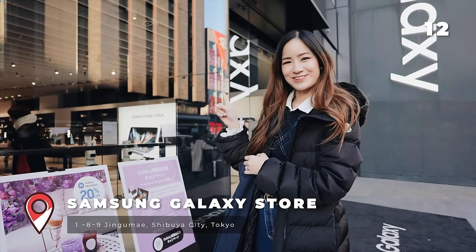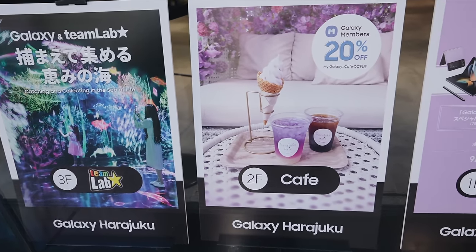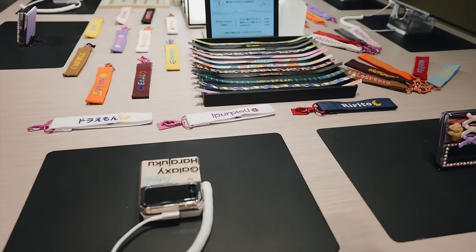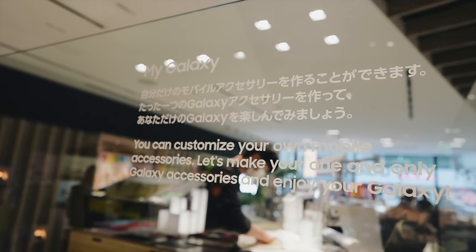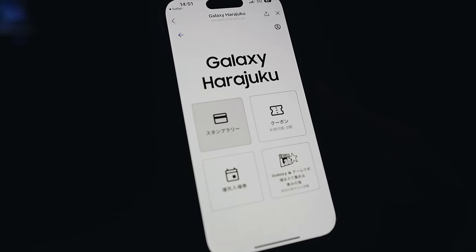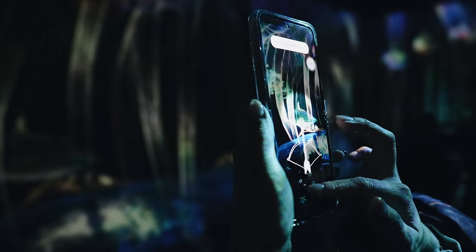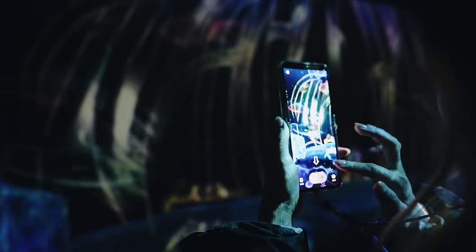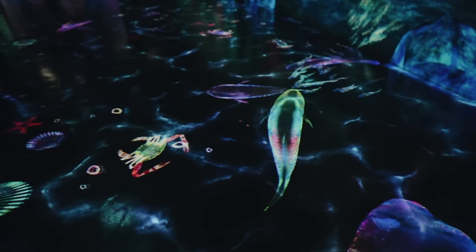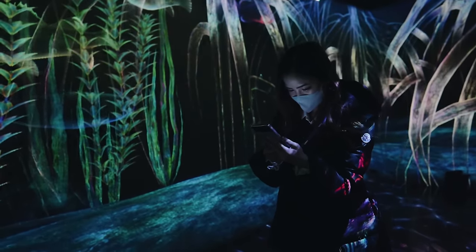We are in front of the Samsung Galaxy Store and there is a TeamLab collaboration — it's free to enter, so let's go check it out. Did you know you can enjoy a free TeamLab exhibition in the middle of Harajuku? At the Samsung Galaxy Store, you can enjoy a one-of-a-kind TeamLab exhibition that changes depending on the season. When I went, it was an underwater theme where they give you a Samsung phone — it's kind of like catching Pokemon, which is really cool. The staff are English speaking and you can also check out their regular products, a cafe and seasonal events.